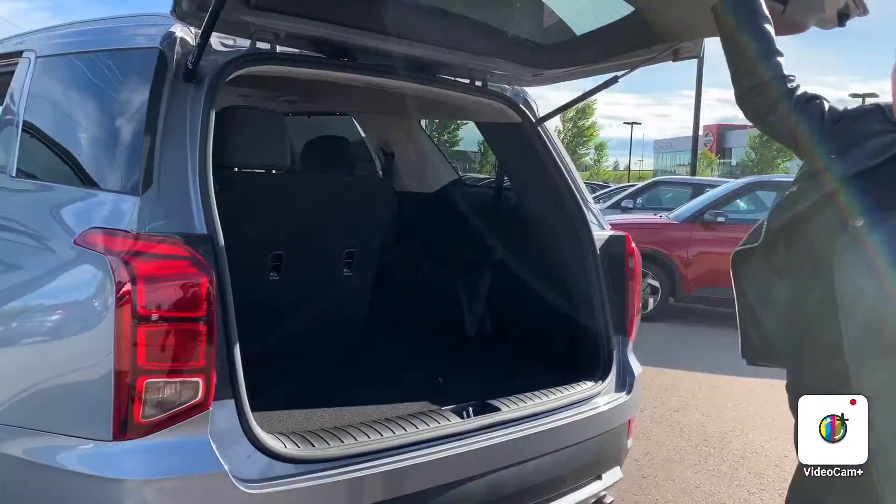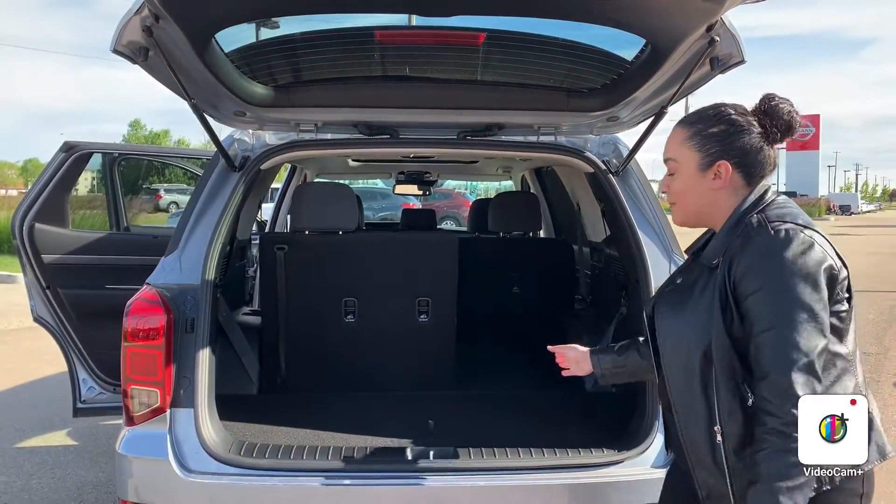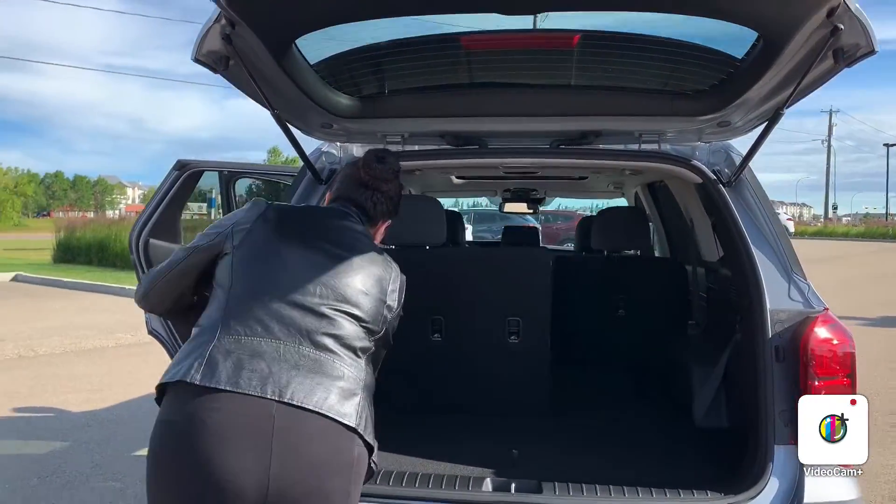This vehicle has 14 cup holders, something you don't see in everyday cars. You also have lots of cargo space and easy access to put down the seats.